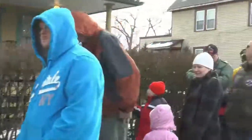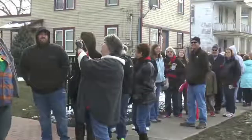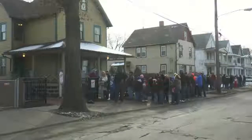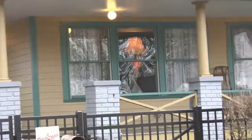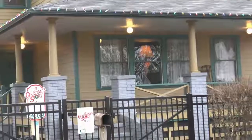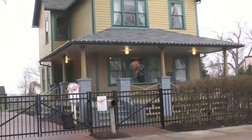Standing here in front of the Christmas Story house, the house opened up in 2006 to fans of the movie. It was purchased by Brian Jones off eBay, who is making leg lamps, and we offer tours every half hour. People can come in, get to go inside Ralphie's house, and we talk a little bit about the history of the movie, the history of the house, and why it was filmed here, what was filmed or wasn't filmed here.